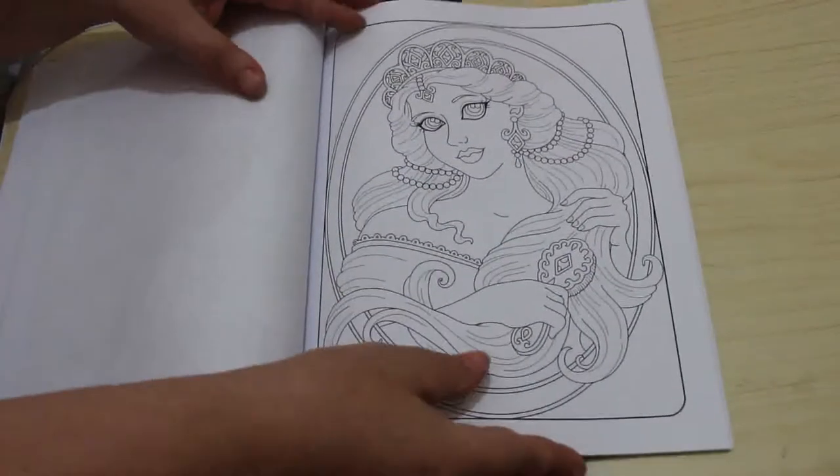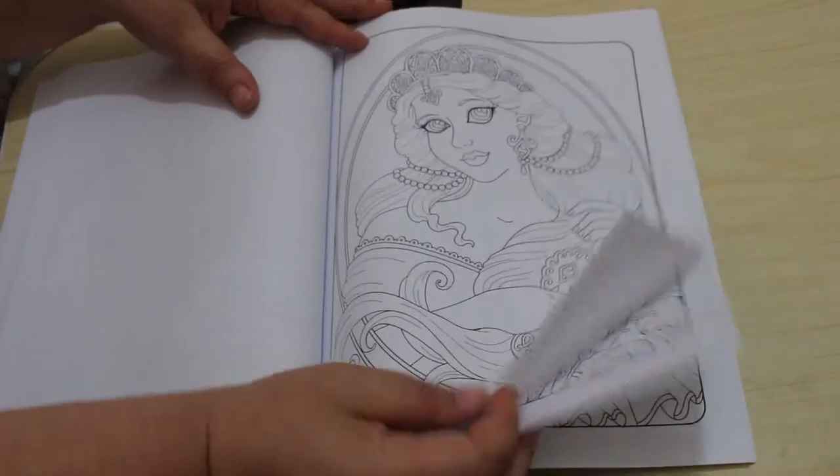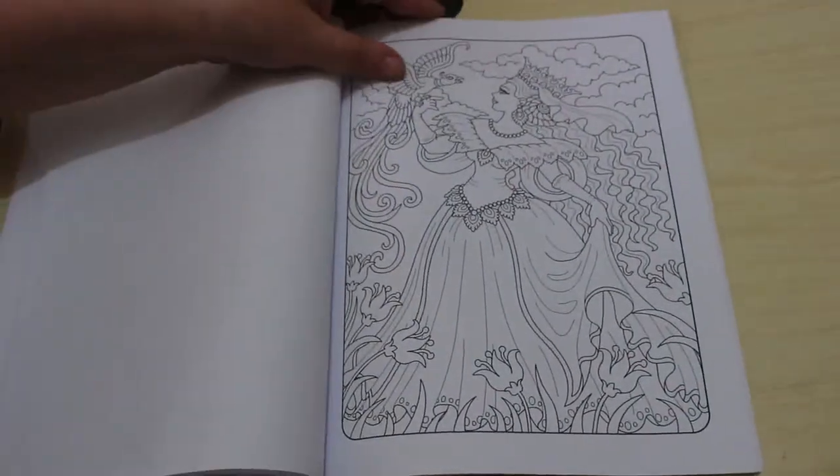I do like these ones like this — I would definitely be colouring these in, these are beautiful. Looking at these pictures, I can see me coming in a lot. Oh, that one is beautiful.